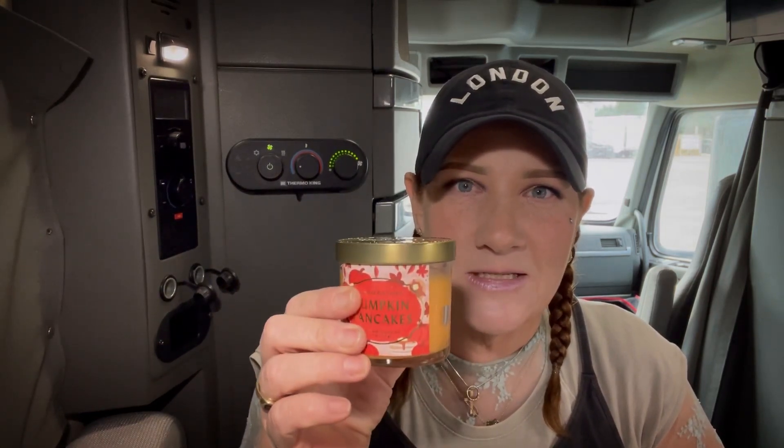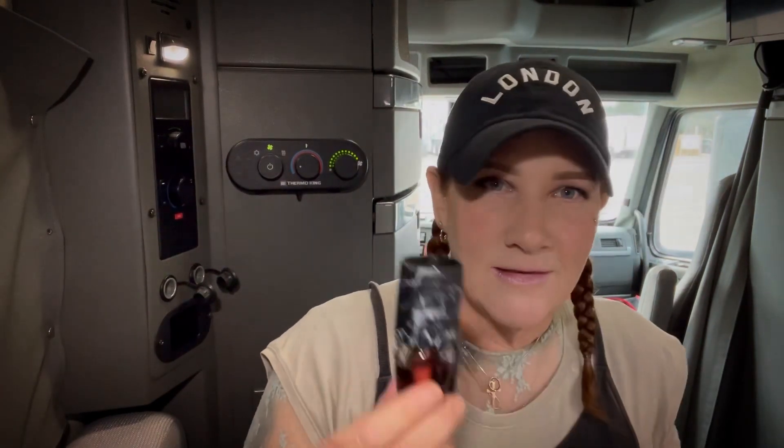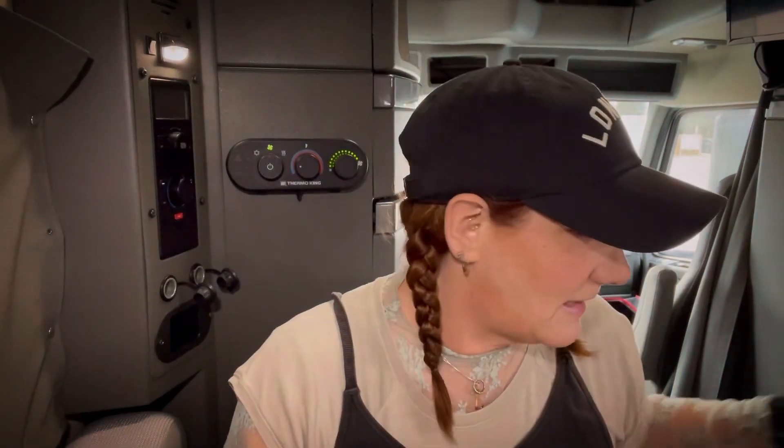Just depending on if I have downtime — obviously be careful, use at your own risk — but I keep scented candles, which can also come in handy in a winter emergency. I also keep these little guys plugged in. They're pretty good; they fill the space and I really like them.